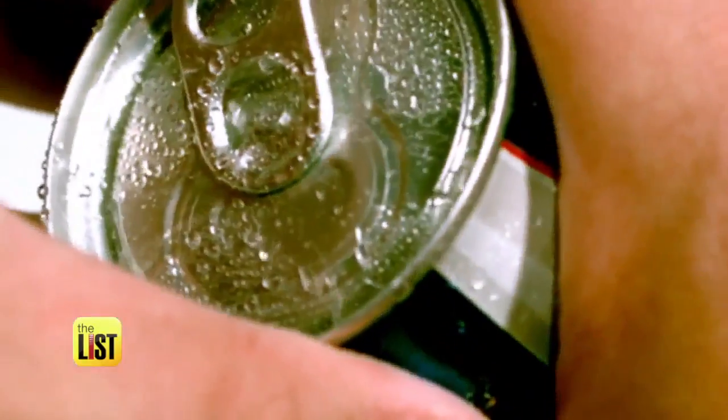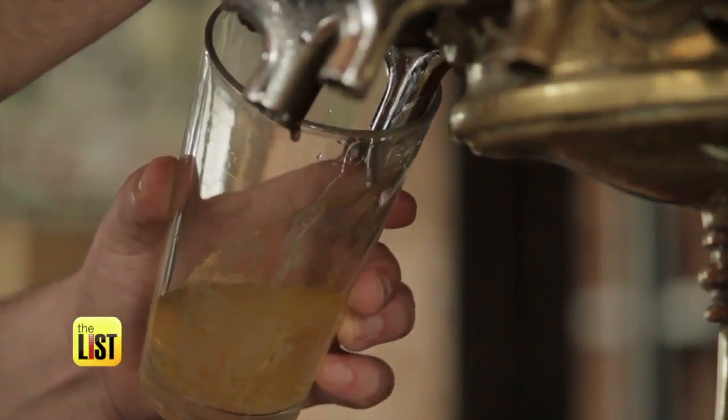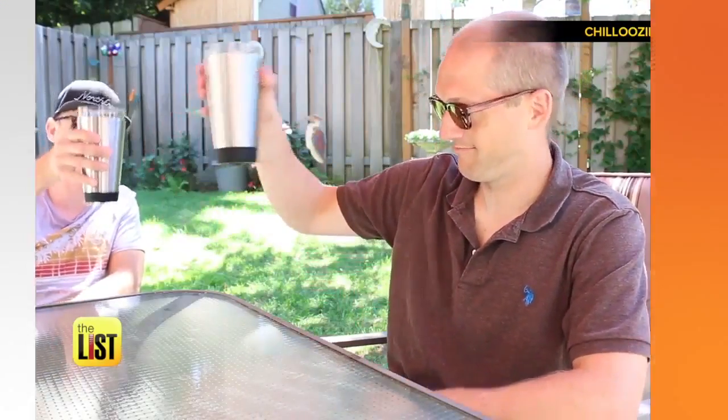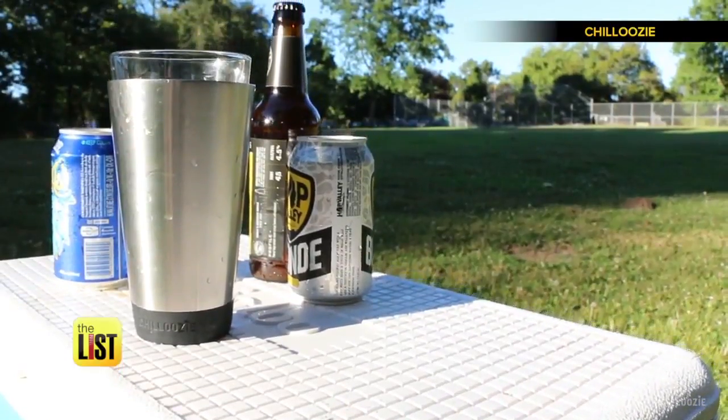Now if wine isn't your thing, don't worry. Next, we have a gadget that wants to keep your beer ice cold while you're catching some rays by the pool. At number two, Chaluzzi — a koozie to keep that brewski cold to the last sip.